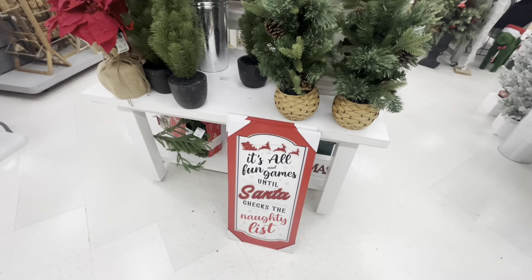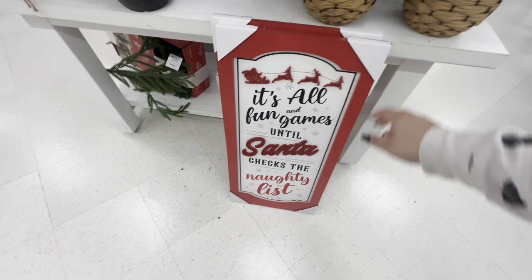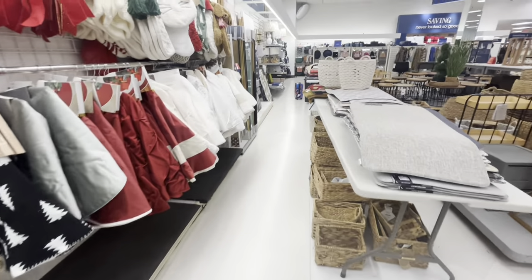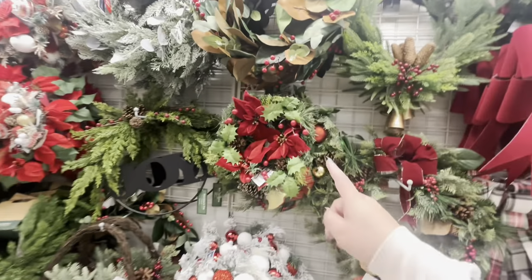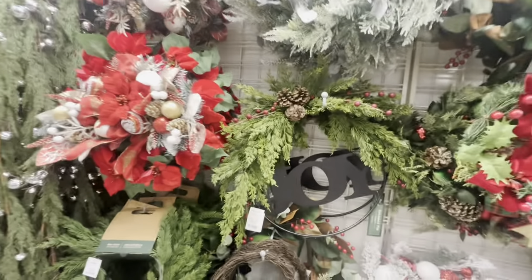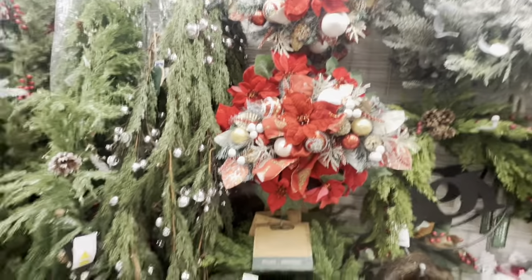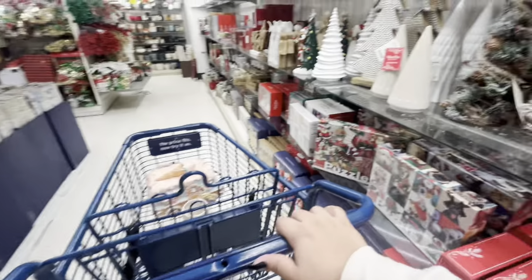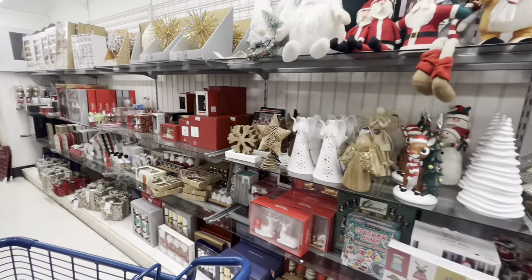This gnome with a gingerbread is $25. There's this sign — 'it's all fun and games until Santa checks the naughty list' — that's a cute sign, $15. They have lots of tree skirts, bows, and wreaths — the little one is $15, this one says 'Joy' metal, $25. This one is so pretty — it's like a side swag. And here they have lots of cute little signs on this wall, most of which we've seen already.